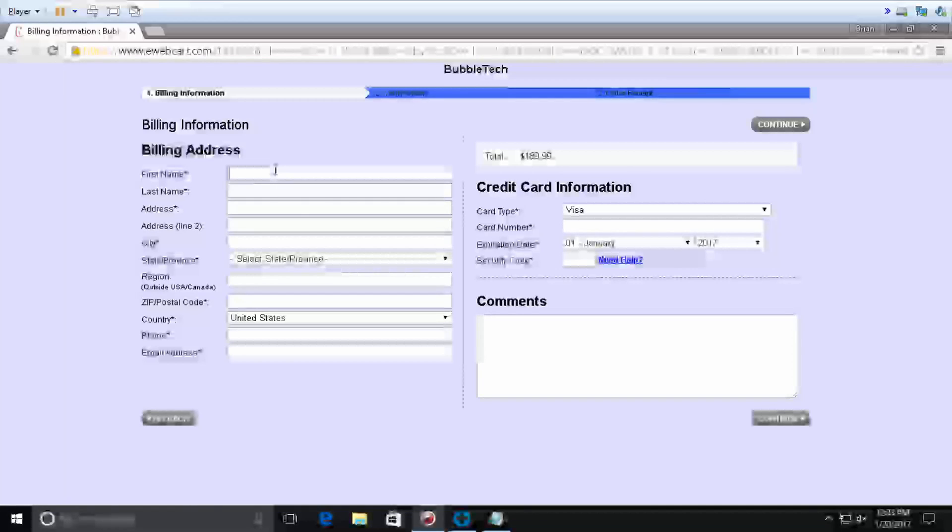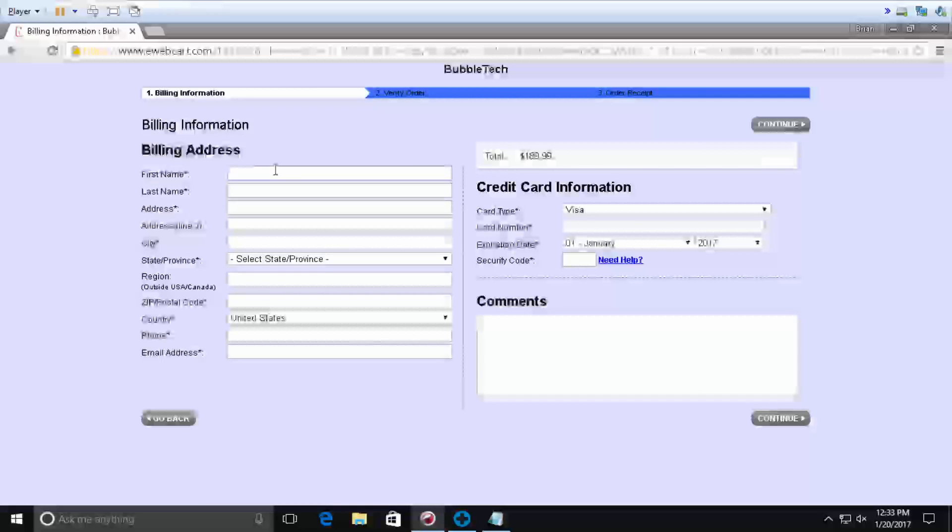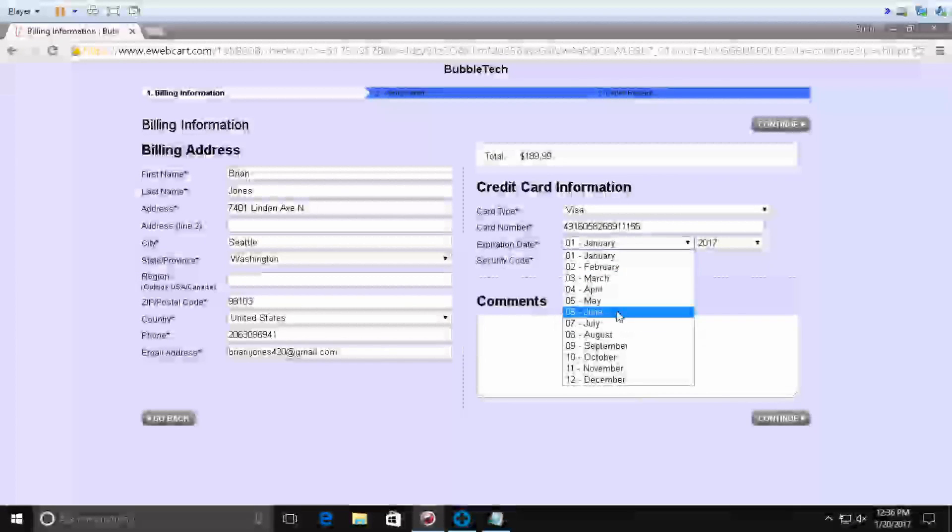Caller: I work at a bank and I do accounting. Peter: Oh, that's great. So take your time and go ahead and fill in the information on the card — your name, last name, everything. You can select the card type. Caller: It's a Visa card. Peter: It's a Visa card, okay.